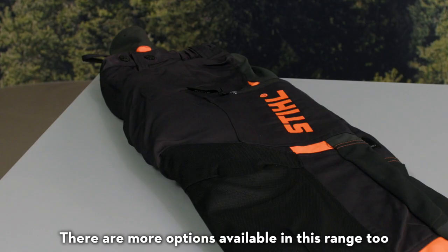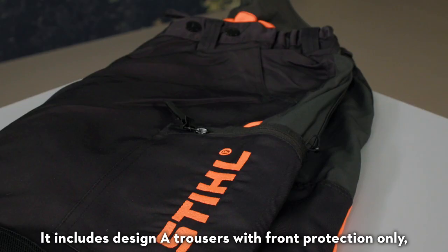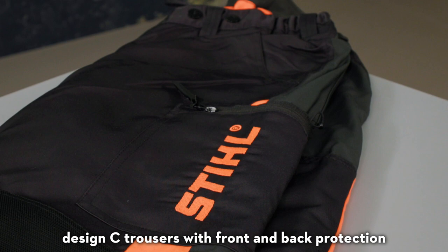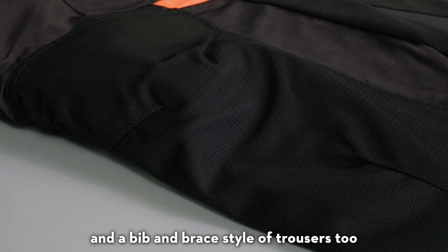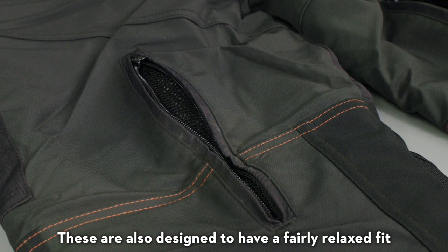There are more options available in this range too. It includes Design A Trousers with front protection only, Design C Trousers with front and back protection, and a bib and brace style of trousers too. The Dynamic Trousers are breathable, water resistant and are made from thorn and tear resistant materials. These are also designed to have a fairly relaxed fit.